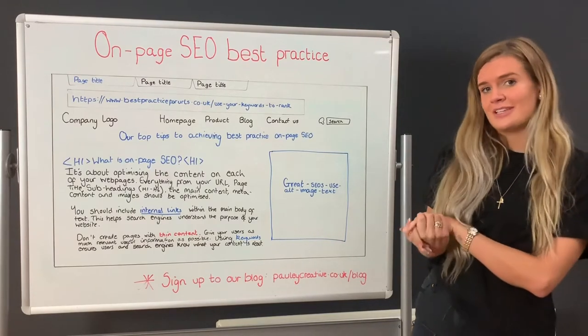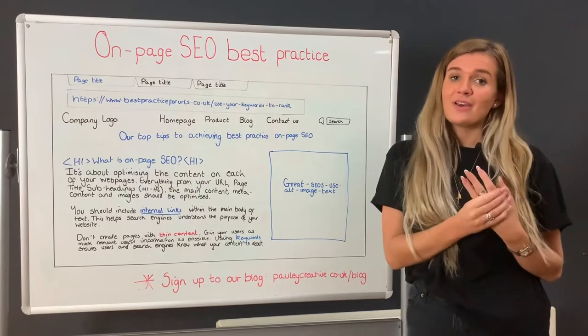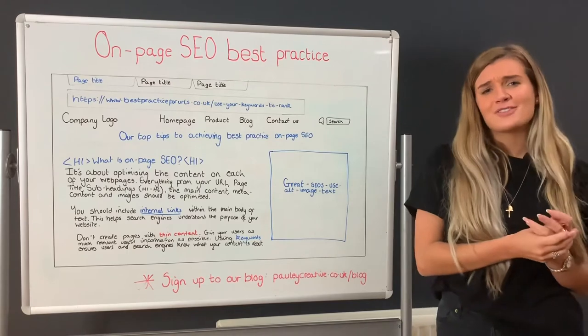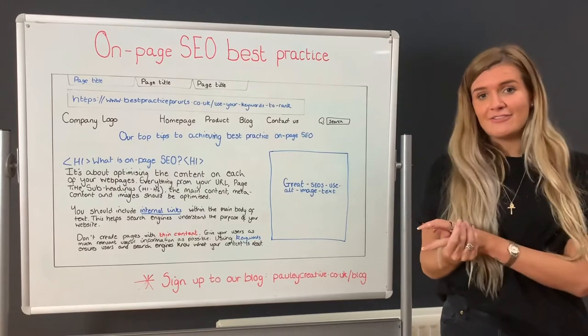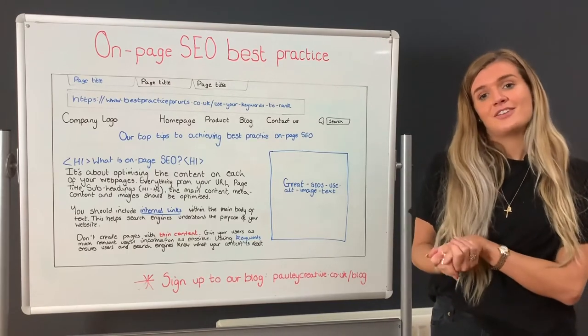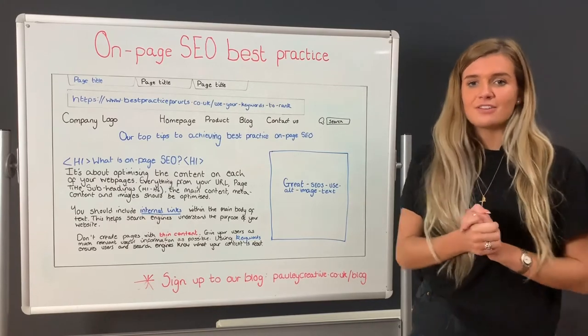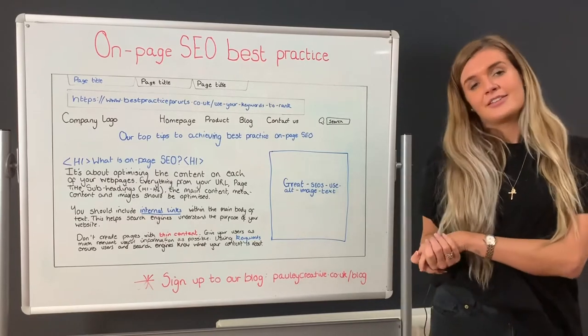SEO, or search engine optimisation, is about optimising your website so it performs better in search results. It's about making sure every part of your site is working correctly, it's easy to navigate, and you're sharing relevant trusted content and linking to other sites. If you're doing all of those things really well, then it's likely to get rewarded by the search engines.